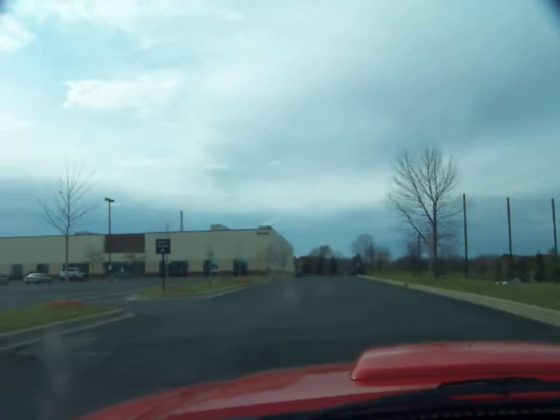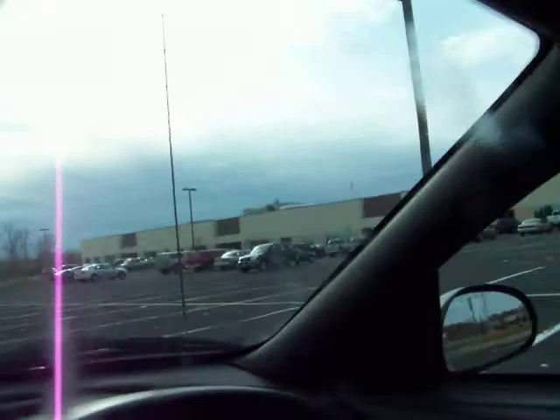Driving through here to see what's going on. Battery's getting low. There's a visitor entrance here. This is Trenton Commerce Center. Hutchison Technologies is right here.